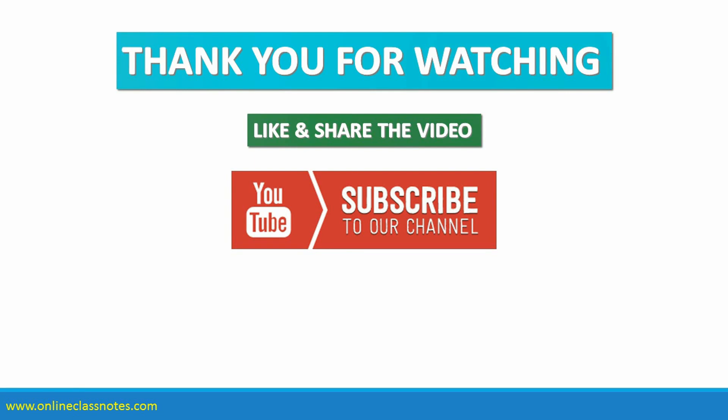Thank you very much for watching the video. Like and share the video if you have liked it, and subscribe to our channel so that you get all the latest videos as soon as they are uploaded.